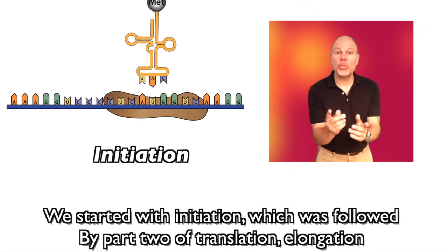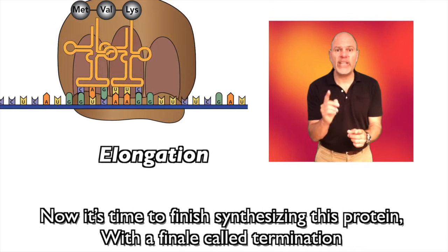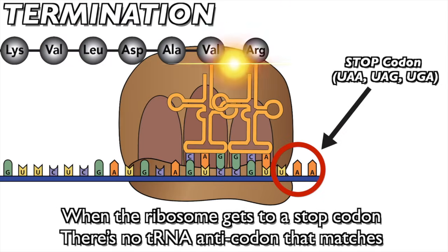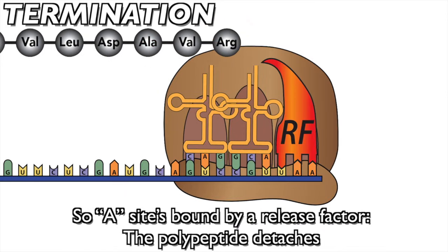We started with initiation, which was followed by part 2: elongation. Now it's time to finish synthesizing this protein with a finale called termination. When the ribosome gets to a stop codon, there's no tRNA anticodon that matches, so the A site is bound by a release factor and the polypeptide detaches.